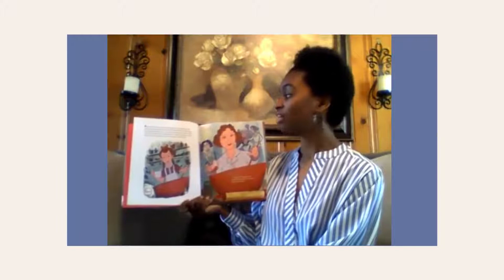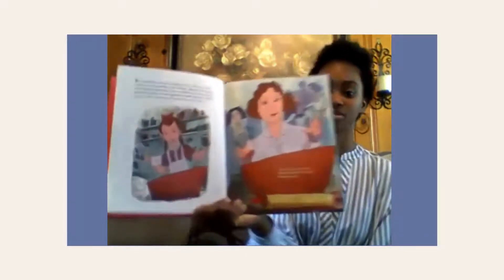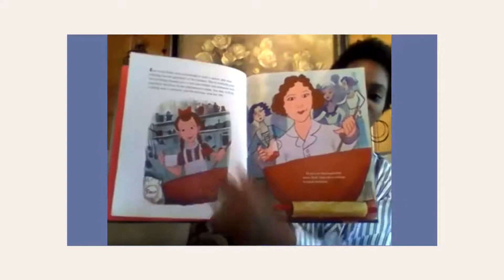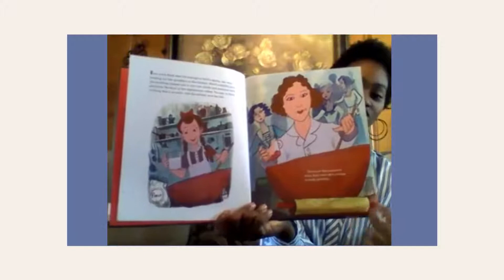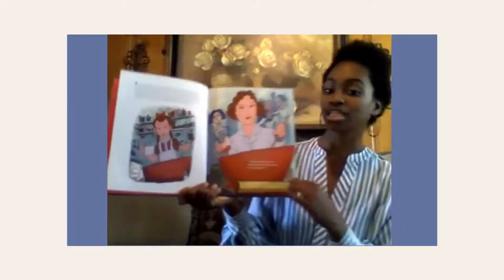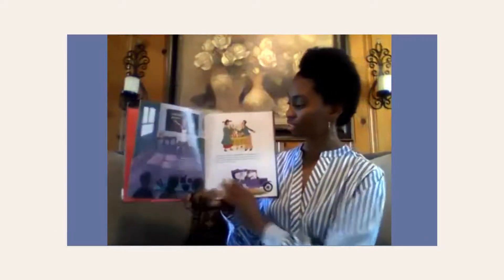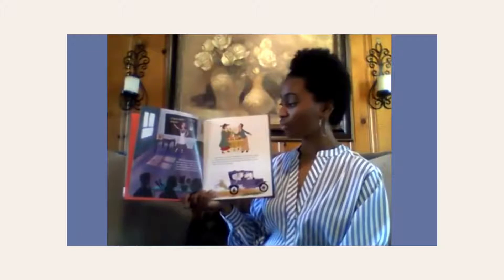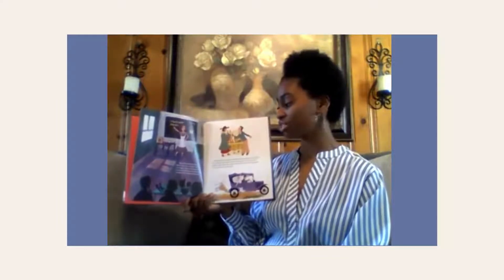To Ruth, cooking was a science and the kitchen was her lab. So no one was surprised when Ruth went off to college to study nutrition. There's Ruth as a kid cooking with her grandma, and that's her as an adult in college. She's studying nutrition, which is the study of how food impacts our body. After she finished school, Ruth went on to teach cooking in high school. Although she enjoyed leading her classes, she hungered for something more.